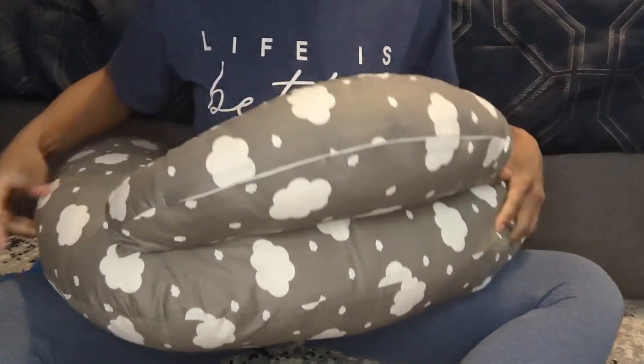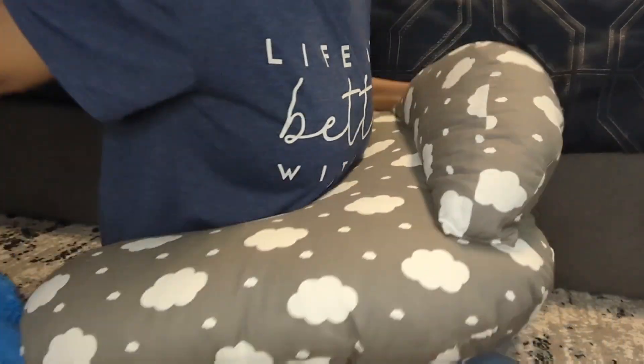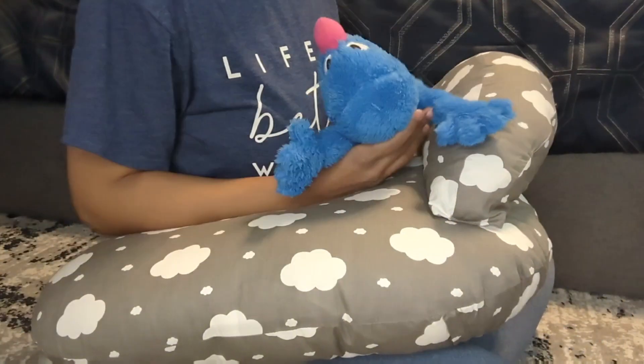As you see, I'm using my little Cookie Monster plush animal just to demonstrate the ways that you can use this.